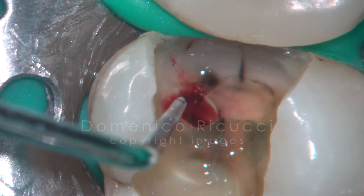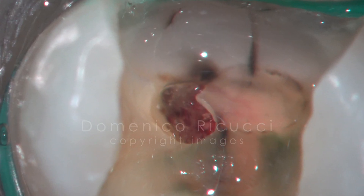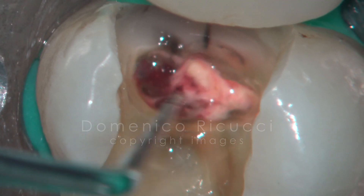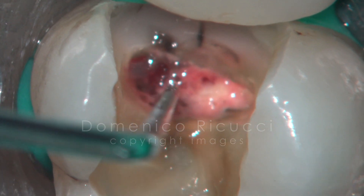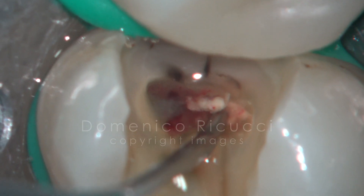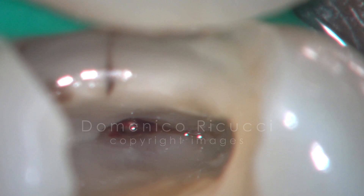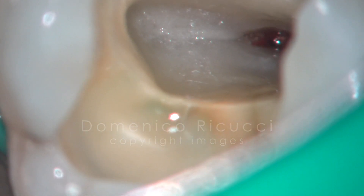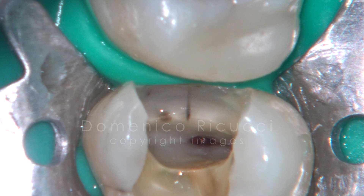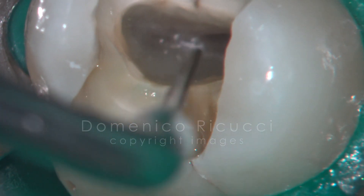Probing did not cause pain. After removing the roof, the tissue showed an unusual appearance. A large area of tertiary dentin was present buccally, covering the buccal orifices. Progressive removal of calcified tissue was accomplished with ultrasonic tips.